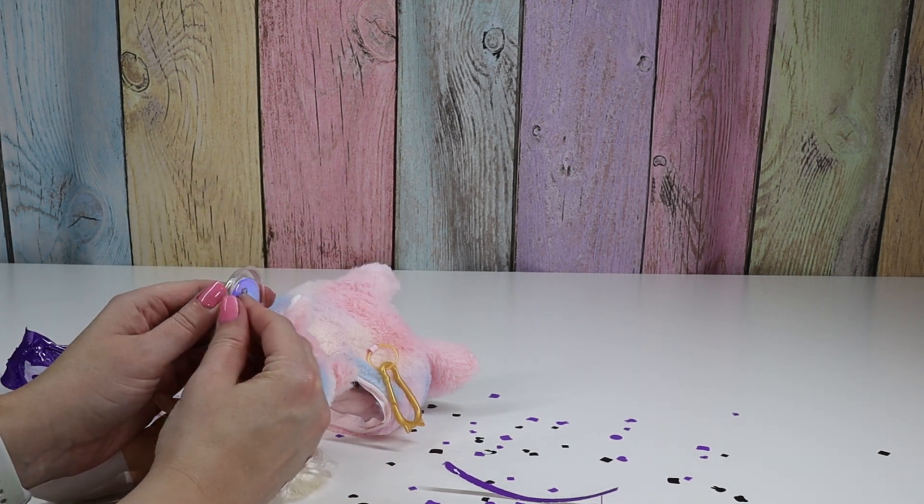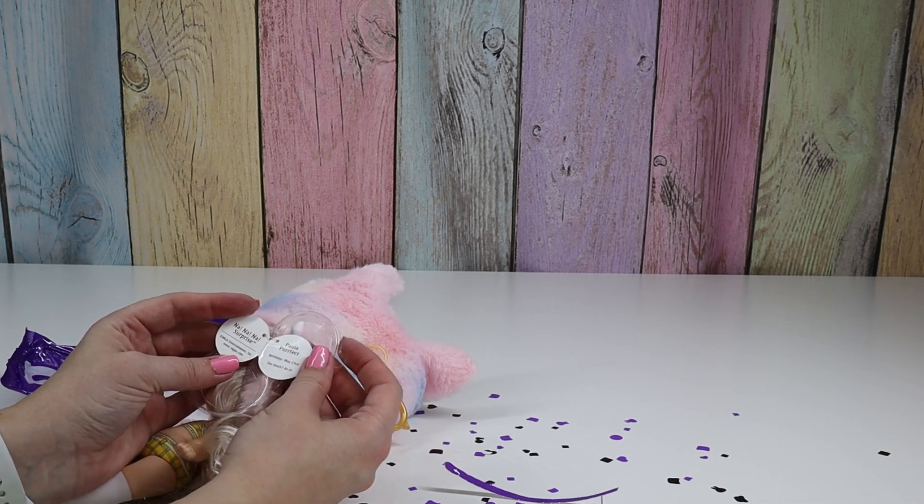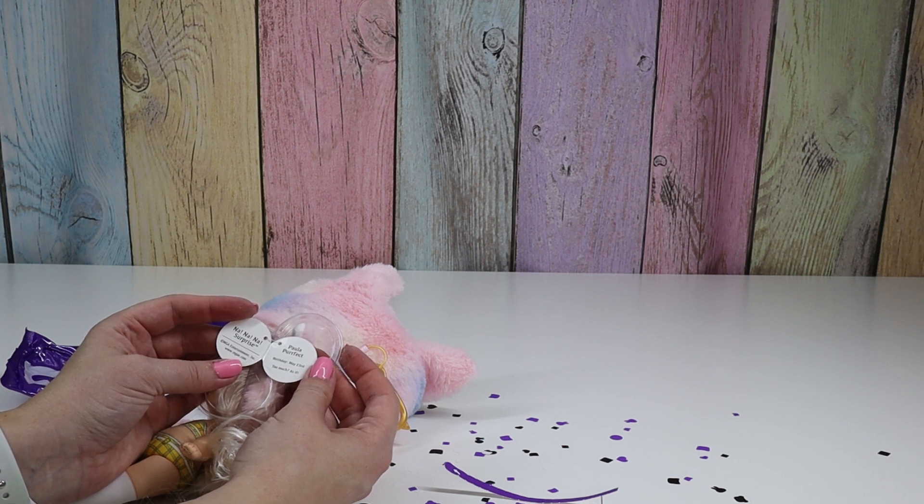Okay, let's see what her tag says. Paula Perfect. Birthday, May 23rd. Too much, as if.